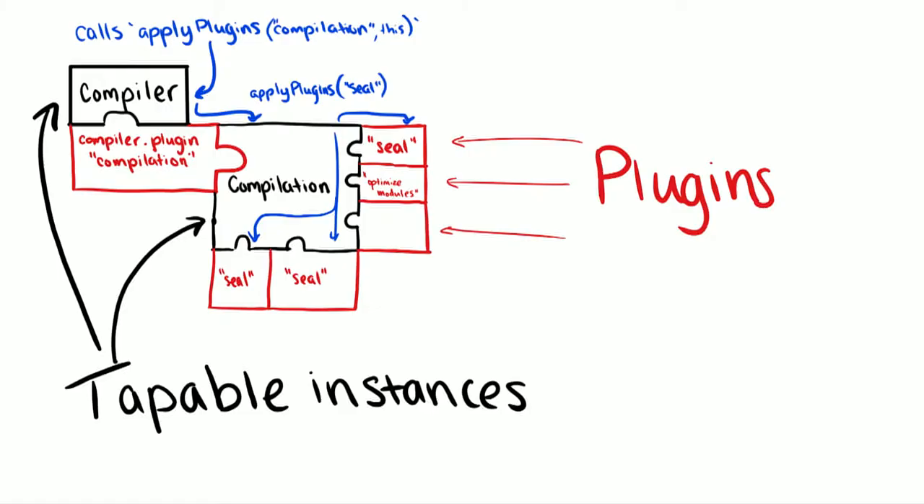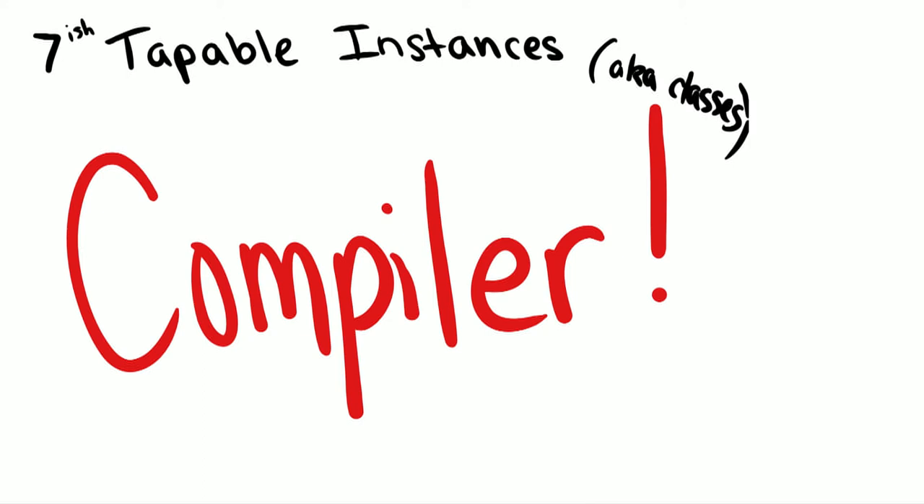It goes even deeper than that. We have this compiler, but if you want to access other Tappable instances, you plug into a top level and then receive other instances that you can plug into. This diagram shows a really primitive example of what happens in Webpack, where we plug into the compiler, but it makes a compilation — and there are hundreds of plugins listening to events on the compilation itself also. So, here are the seven Tappable instances in Webpack that you might want to know about.